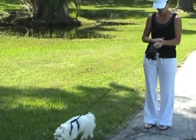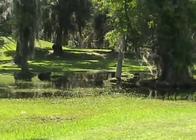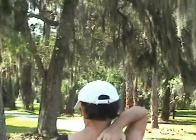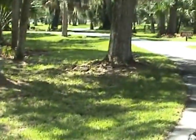Yeah. Ouch. There's some biting critters here. You're going to get bit, Pepper. It's pretty. Come on. Are you going to pee on every tree in the park?